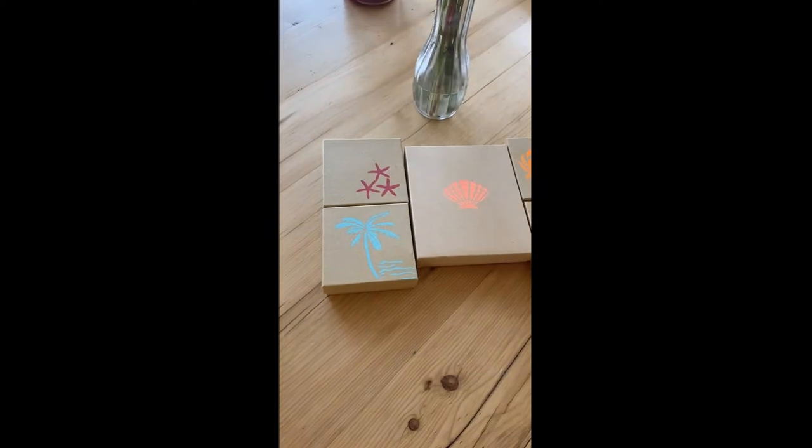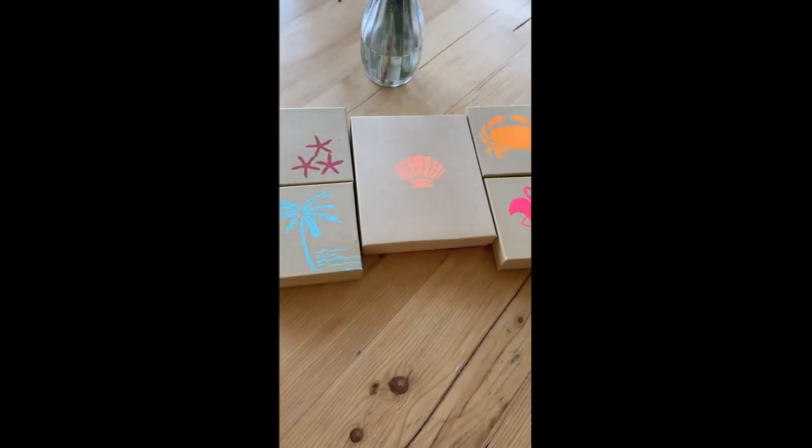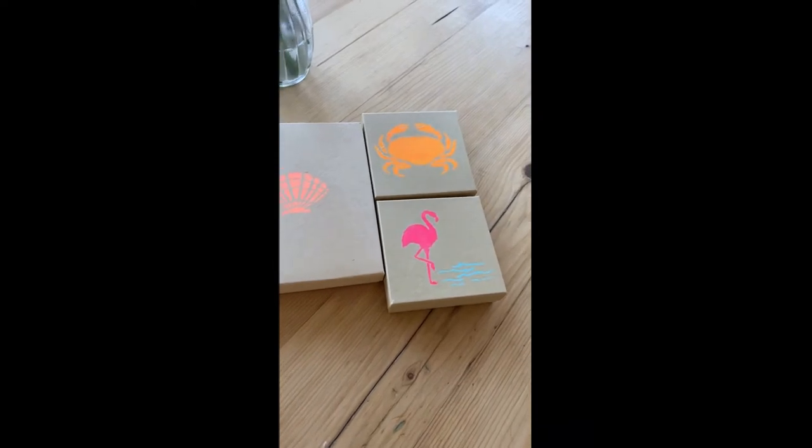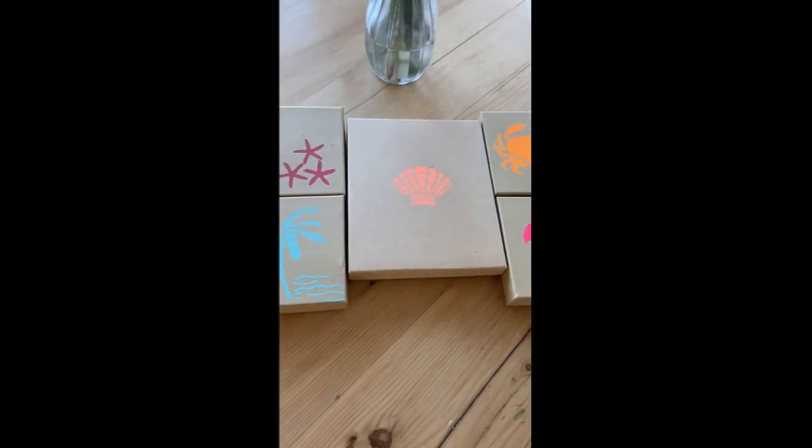So, without further ado, let's get into the unboxing. Right off, we start with these boxes. As I said before, even the packaging has a lot of care. Just look at those cute designs — absolutely adorable.